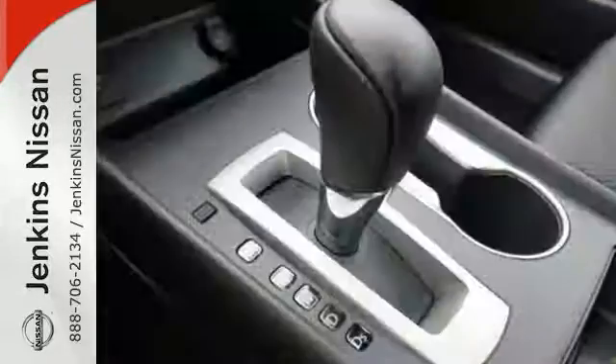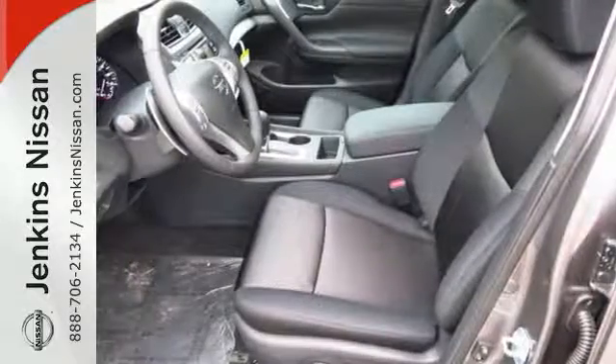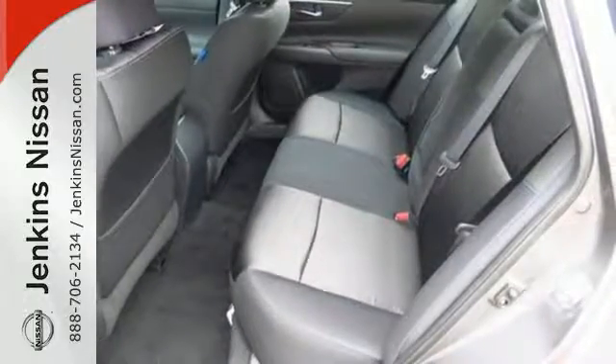The Advanced Drive Assist Display makes it easy for you to get info quickly, compiling it in one easy to see location. Steering wheel audio controls and Bluetooth allow you to focus on what matters most — you and your precious cargo.